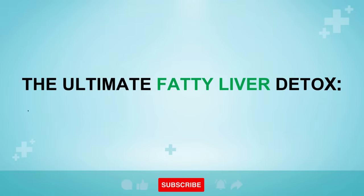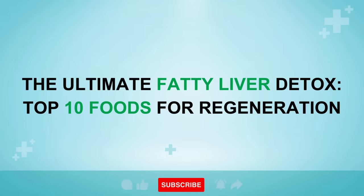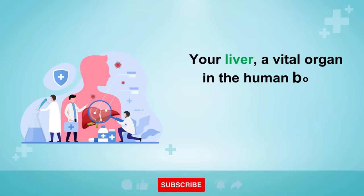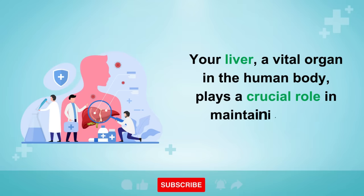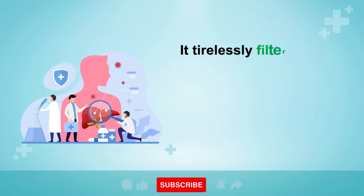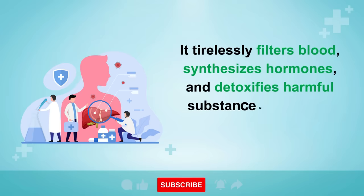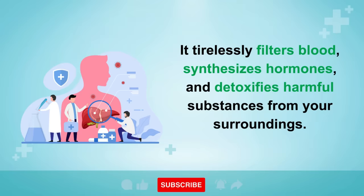The Ultimate Fatty Liver Detox: Top 10 Foods for Regenerating Your Liver. Your liver, a vital organ in the human body, plays a crucial role in maintaining your health. It tirelessly filters your blood, synthesizes hormones, and detoxifies harmful substances from your surroundings.